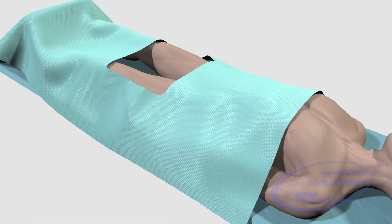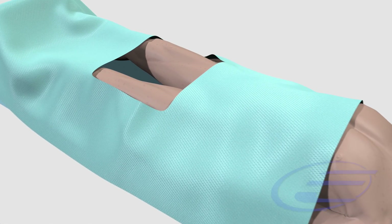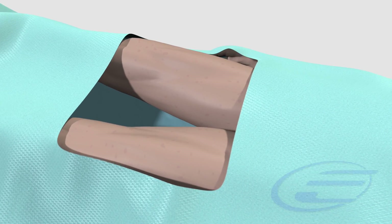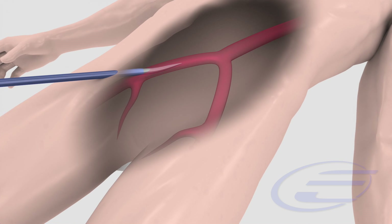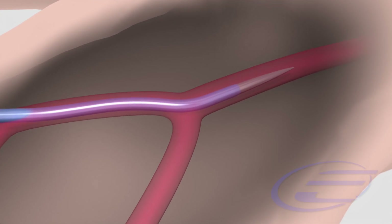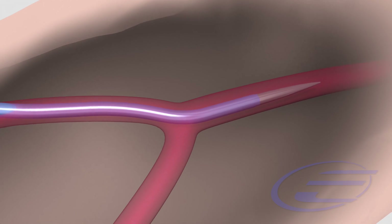The TAVI procedure typically lasts from one to two hours, during which you will be placed under anesthesia to make you comfortable. Once under anesthesia, a small incision will be made in the groin area and the doctor will insert a short hollow tube through the femoral artery.